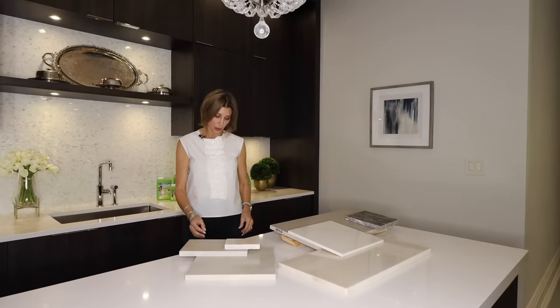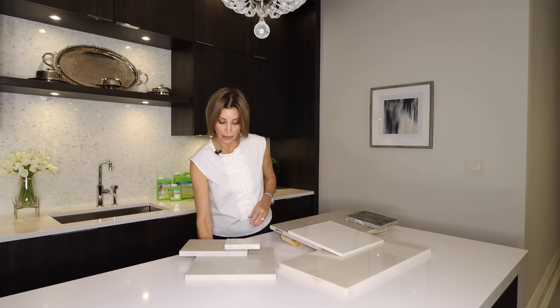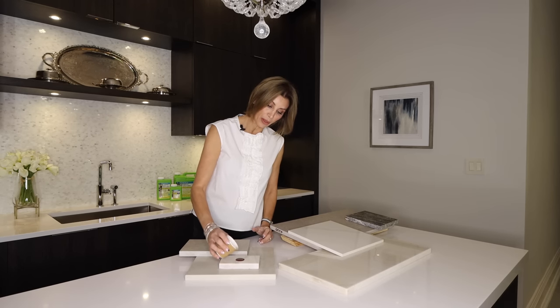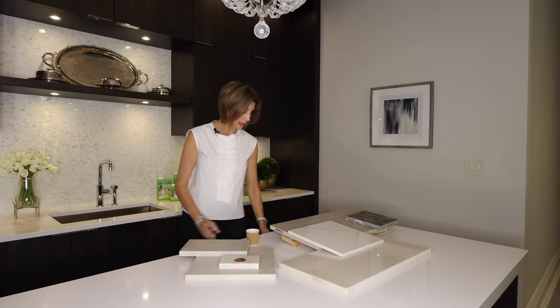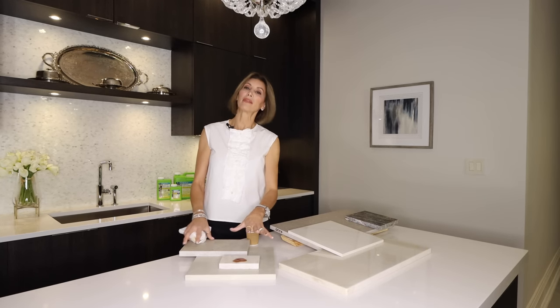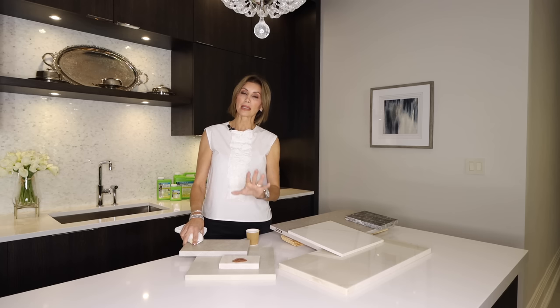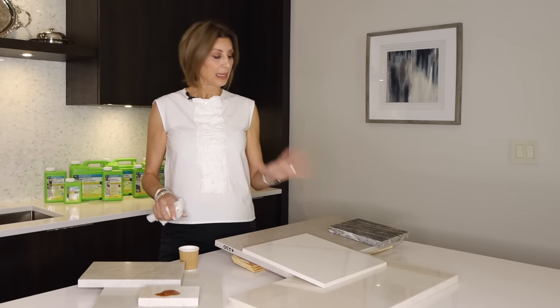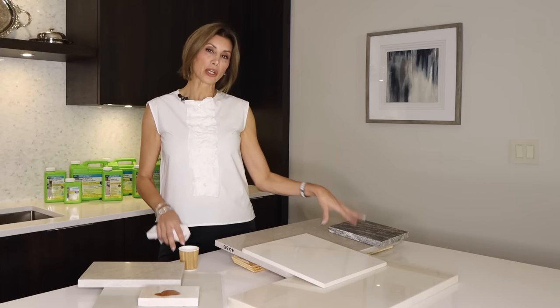I want to show you the sealer in action — I'm going to take a little bit of coffee and pour it on the marble. We'll give that a minute, and once I wipe it away you're going to see there is no stain.